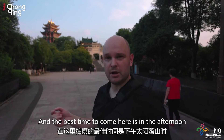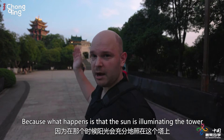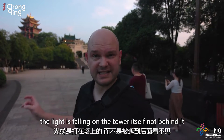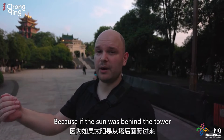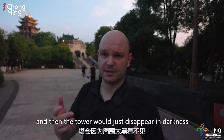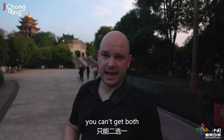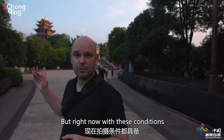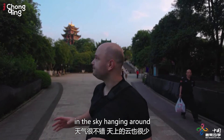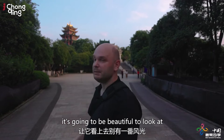The best time to come here is in the afternoon when the sun is setting, because what happens is that the sun is illuminating the tower from behind you as you photograph it, which means that the light is falling on the tower itself and not behind it. If the sun was behind the tower, you would get a weird blown-out sky and the tower would just disappear in darkness, because the camera is trying to expose — you can either get the tower correctly exposed or the sky, but not both. Right now the weather is beautiful with just a little bit of clouds in the sky.